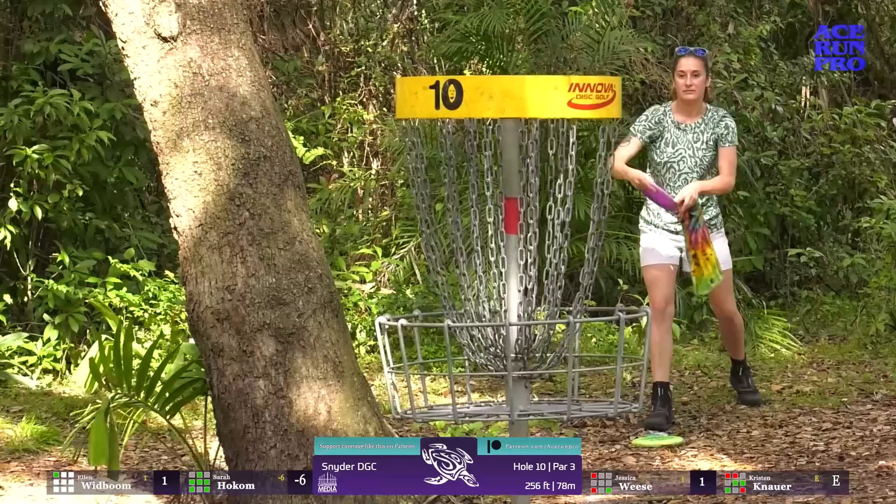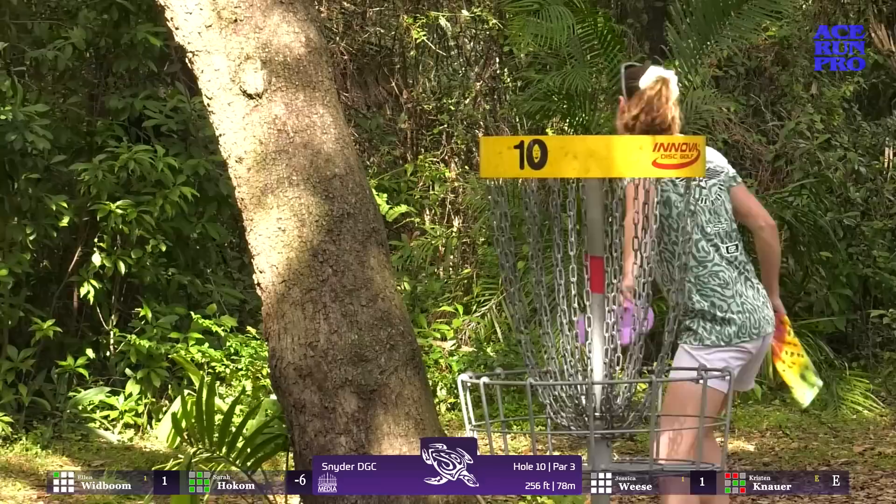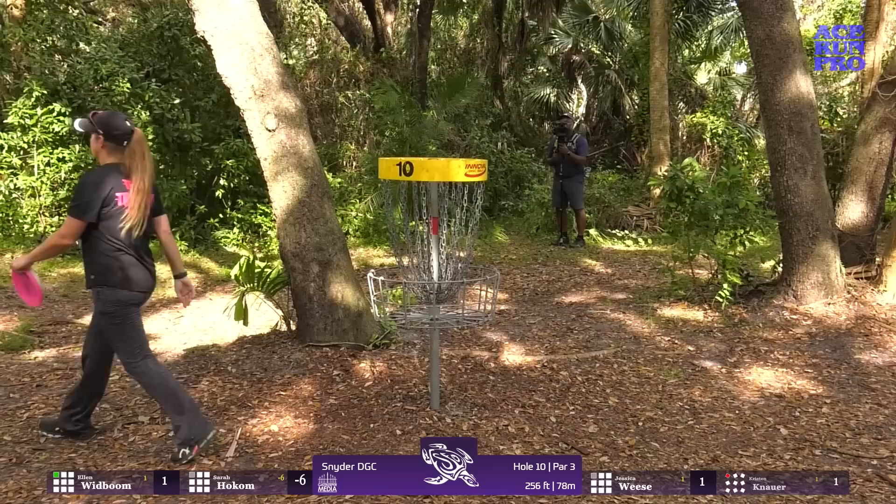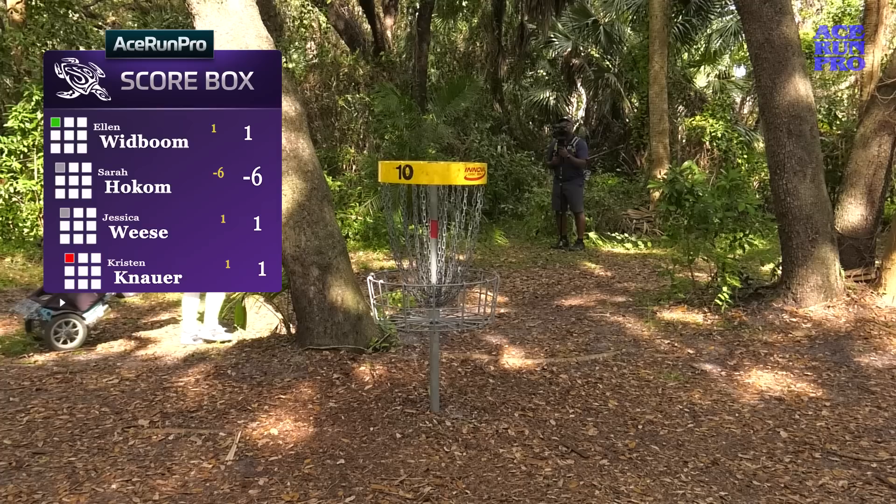It was a little obstructed, but when you've got trees on all sides everywhere, it would be weird if it weren't. We actually saw a raccoon in the trash can — we've been looking for monkeys but haven't found any yet. Hoping in our final round when we're back out here at Snyder we find some monkeys! Ellen with that birdie puts her back to one, in a tie with Jess and Kristen, and then I'm still at six. On to hole 11.